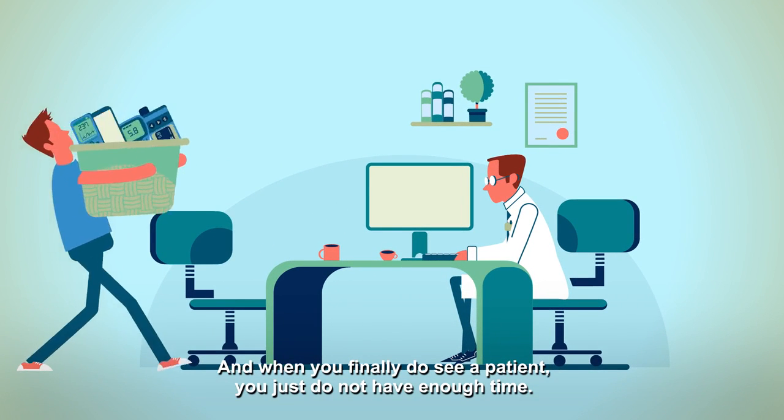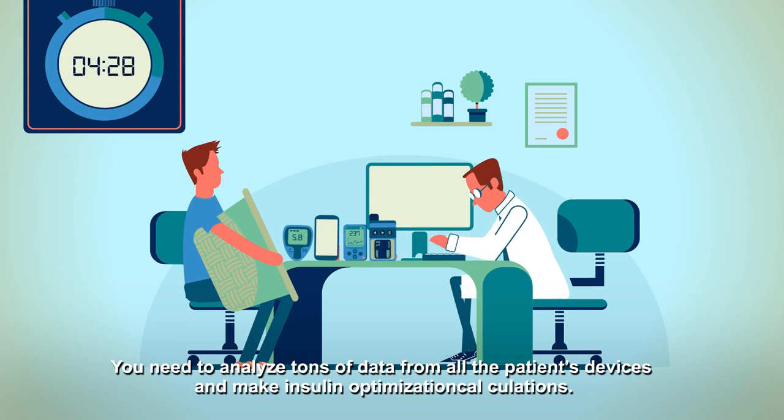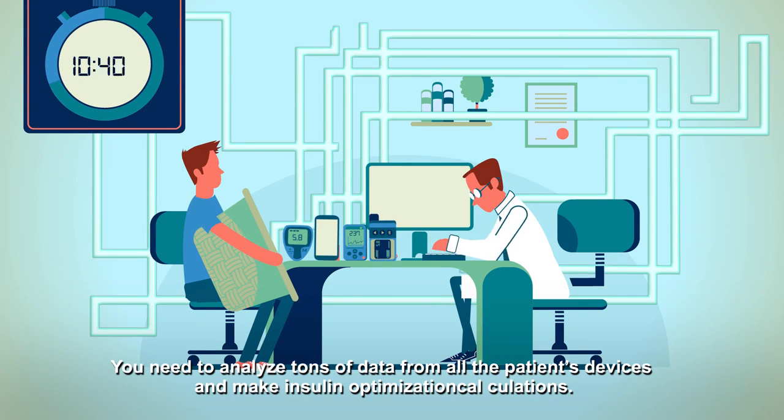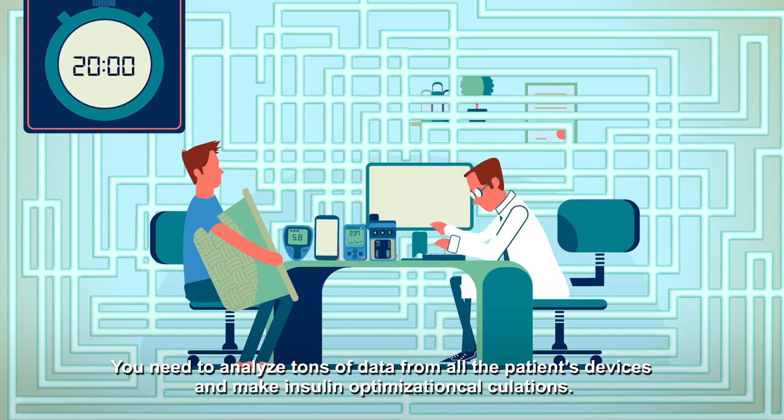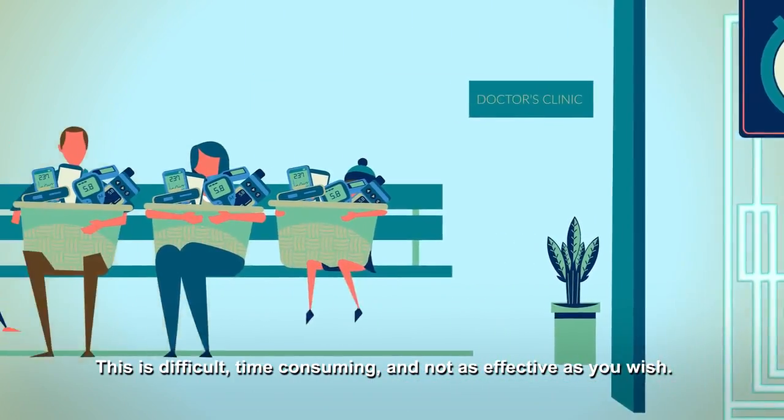And when you finally do see a patient, you just do not have enough time. You need to analyze tons of data from all the patients' devices and make insulin optimization calculations. This is difficult, time-consuming, and not as effective as you wish.